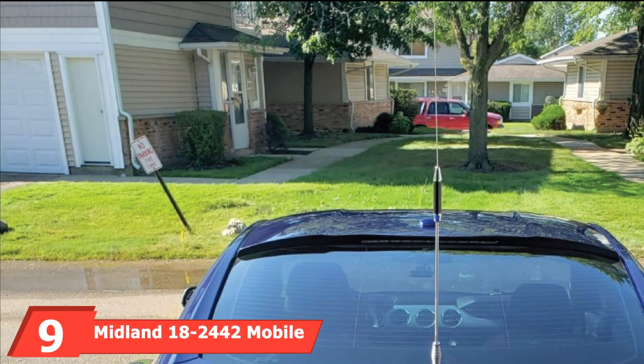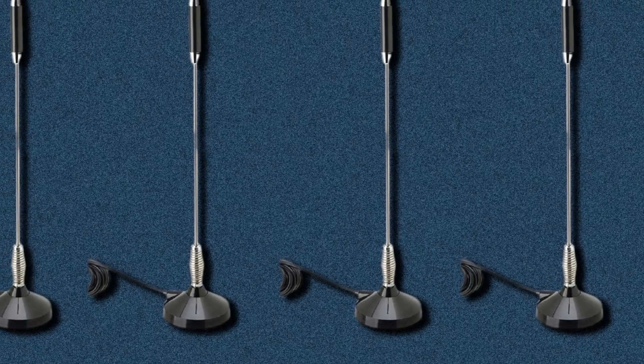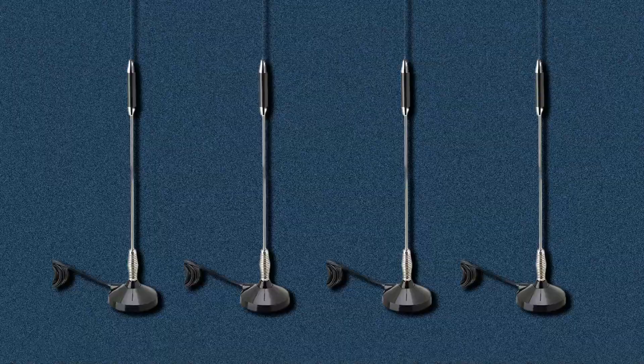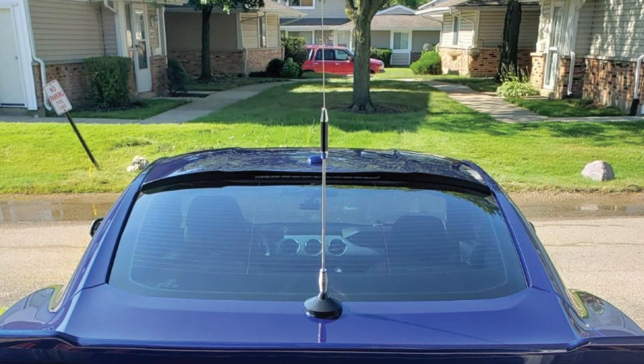Next at number nine, we have the Midland 182442 Mobile CB Antenna. Midland is a household name when radios and antennas are mentioned, since 1972. The Midland 182442 is a center-load antenna and one of the best in their product range. Aside from the stainless steel 17-7 whip, it comes with a spring relieving the tension on the antenna, making it durable, reliable, and efficient in capturing signals far and wide. Overall, the 182442 is not without its shortcomings, as the stainless steel whip can start to rust without proper maintenance. However, this is a professional CB antenna that will deliver accuracy and sound quality.